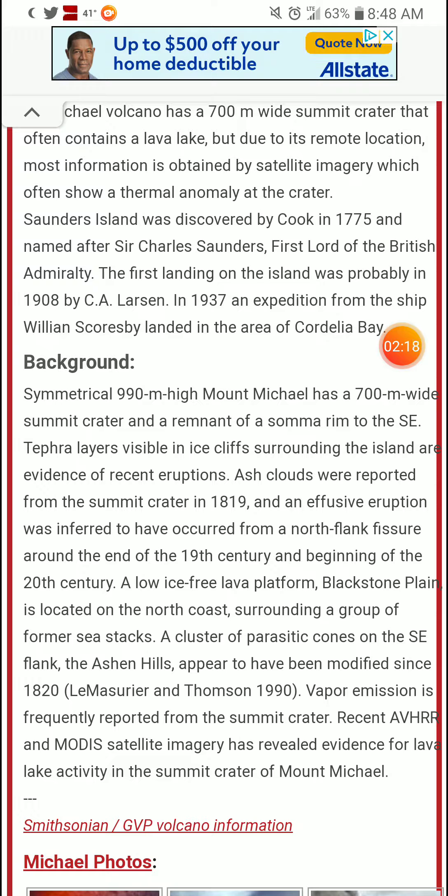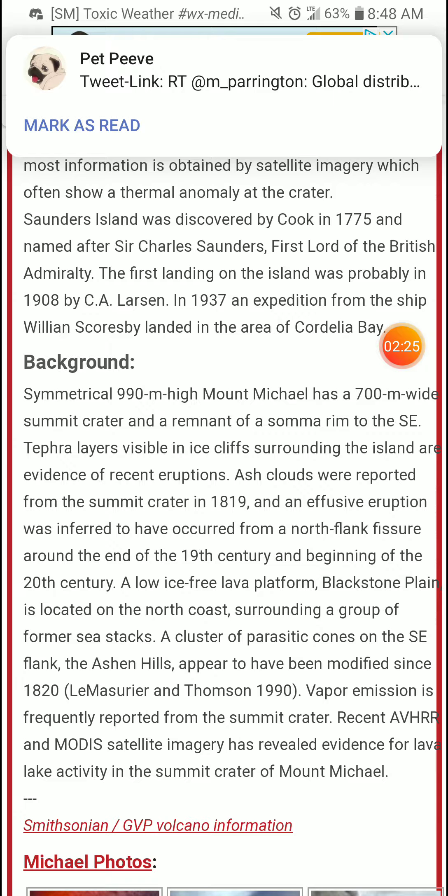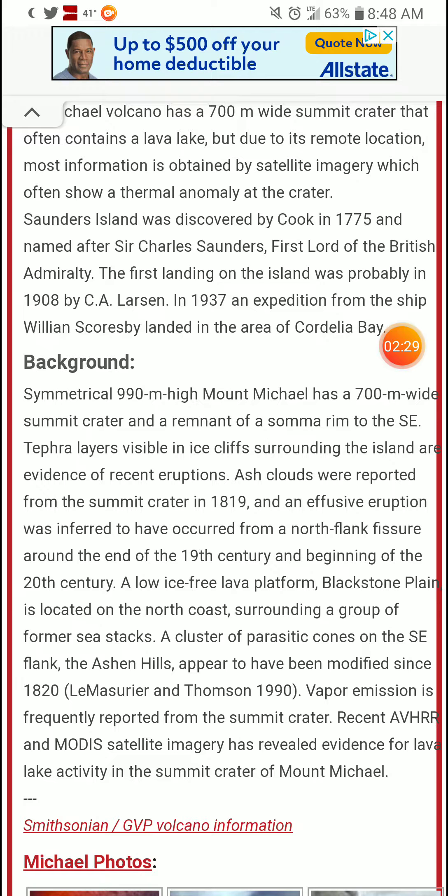Tephra layers visible in ice cliffs surrounding the island are evidence of recent eruptions. Ash clouds were reported from the summit crater in 1819, and an effusive eruption was inferred to have occurred from the north flank fissure around the end of the 19th century and beginning of the 20th century. A low ice-free lava platform, Blackstone Plain, is located on the north coast surrounding a group of former sea stacks, and a cluster of parasitic cones on the southeast flank, the Ashen Hills, appear to have been modified since 1820. Vapor emission is frequently reported from the summit crater.